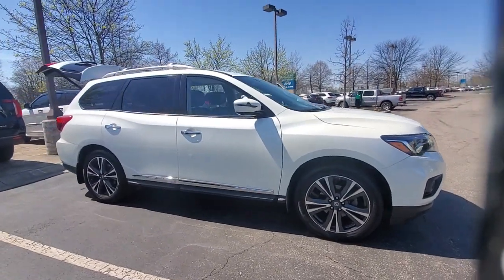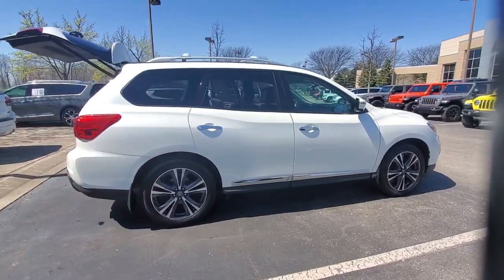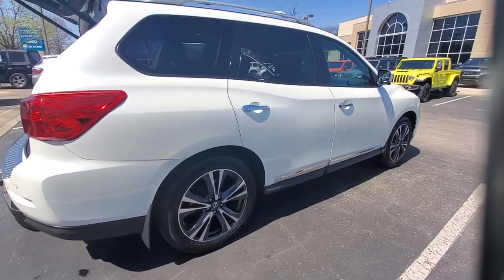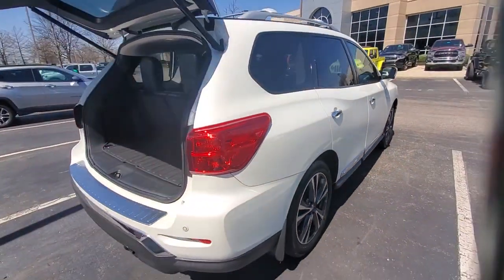Can you see yourself in the 2018 Nissan Pathfinder? This vehicle is an outstanding buy with fewer than 70,000 miles on the odometer. Rise to the challenge in style in this handsome Pathfinder.